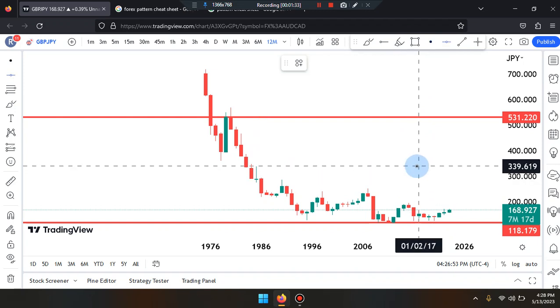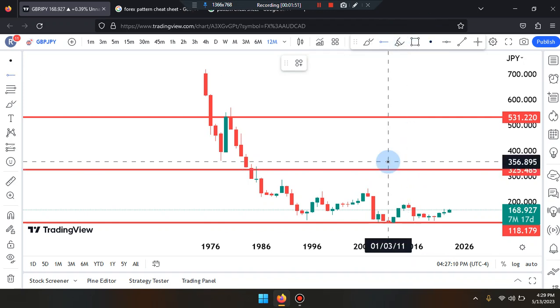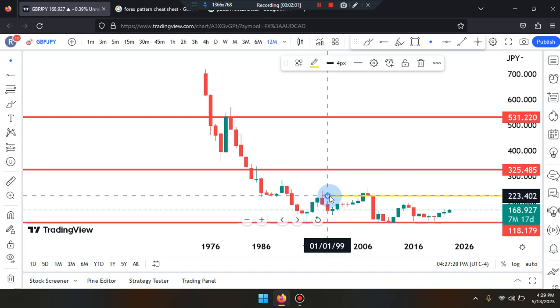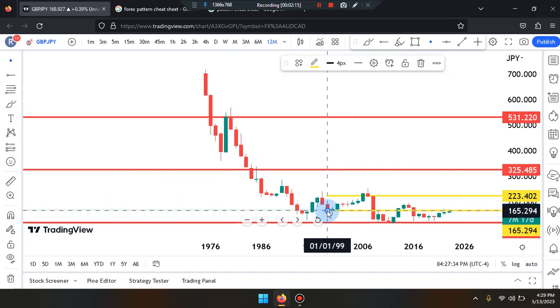Adding the midpoint, which will be near the numbers of 339.619 — dropping it down a little further, let's go with 325.485. Adding the midpoint to second level lows, that'll be near the numbers of 223.402. We're going to add another midpoint between second level lows and lower-low structure, which would be near the numbers of 163.726.